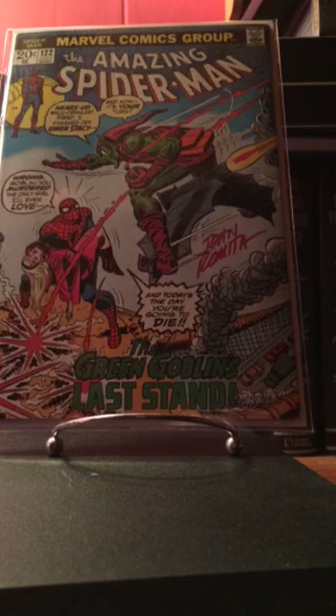I still need issue 121 — that's gonna be the big expensive one. I'm still slowly working on this Spider-Man run. I swear it's gonna take me forever, but I'll eventually get it.